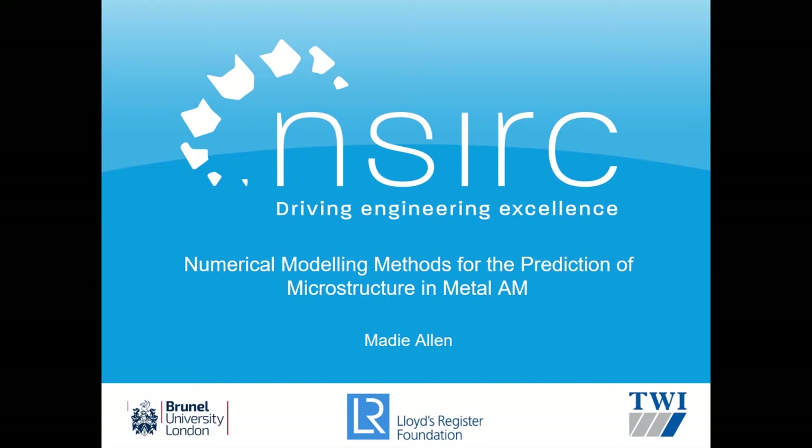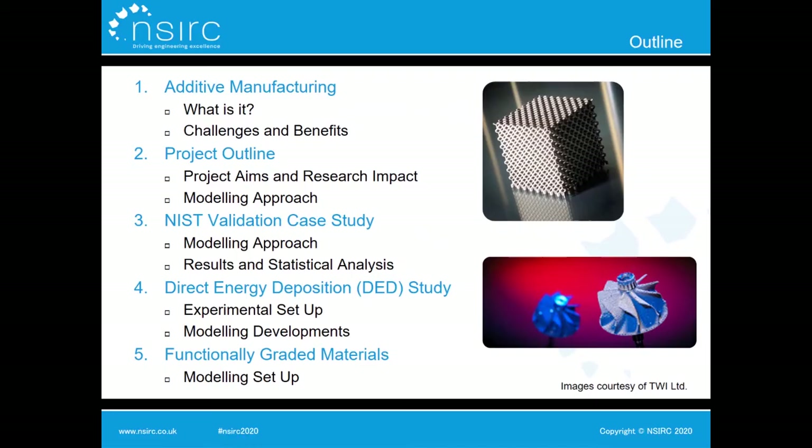Hi everybody, my name is Maddy Allen. I'm a final year PhD student with Brunel University and I'm sponsored by the Lloyds Register Foundation. I'm going to speak to you today about my PhD topic, which is the prediction of microstructure within metal additively manufactured parts. I'll start with a brief overview of additive manufacturing and why we're interested in it, then give more detail about the project itself and outline three validation studies undertaken within this work.